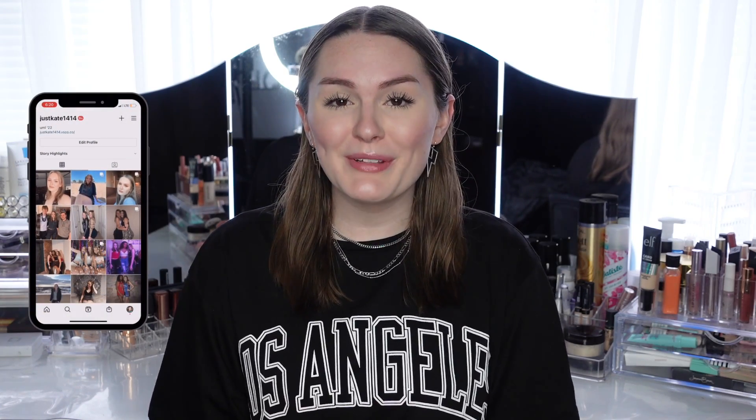Hey guys, it's Kate. Welcome back to my channel. So today I'm so excited — we're finally back with another mascara comparison. I know it's been a little bit, a few weeks since my last one, so thank you guys all so much for being patient. But today I have five drugstore mascaras that you guys recommended to me and that I got a lot of comments about.